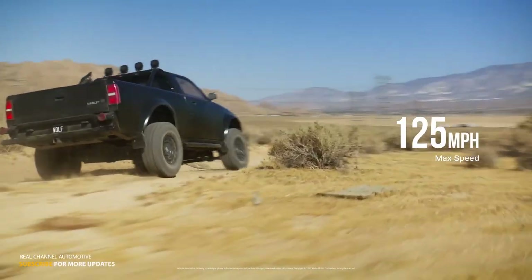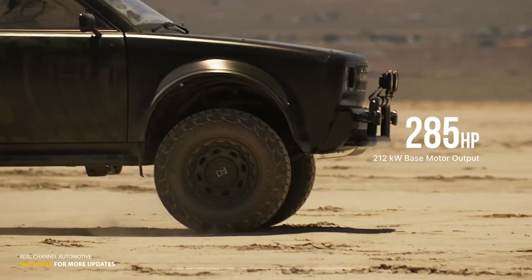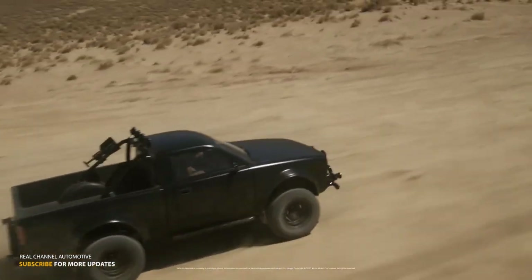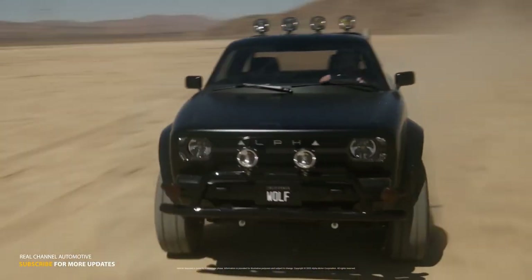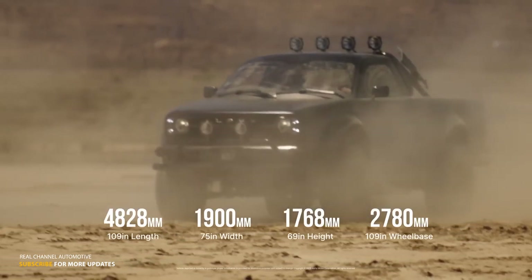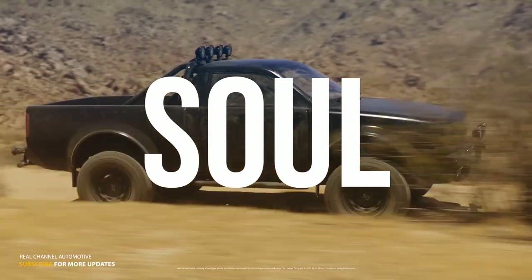Alpha Motor Corporation, the California-based EV startup that inundated the internet with more than a dozen renders of retro-looking, all-electric vehicles, is now showing a working prototype of the two-seat Wolf Lite Duty pickup, two years after showing the first computer-generated images of the vehicle.